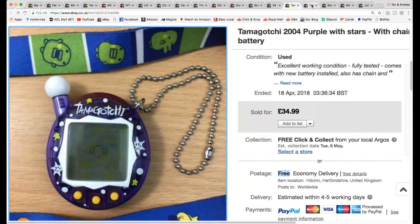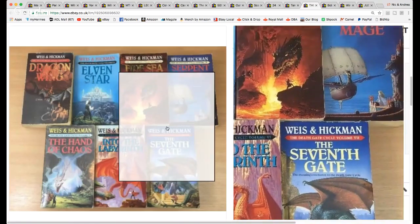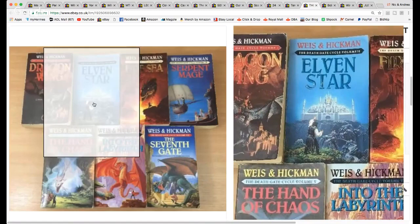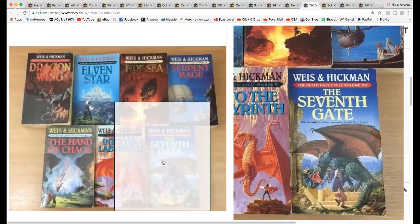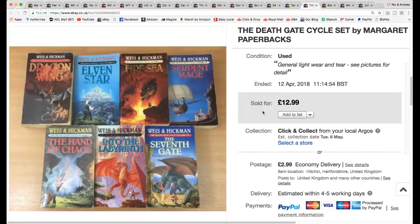From a jumble sale, paying about 10p a book — these are all Weis and Hickman, the Death Gate Cycle, I believe the complete seven-volume set. Fantasy novel bundles from the same author tend to go really well, especially if it's a complete series. I listed it at £12.99 with £2.99 shipping — just under £16 all in — and it owes me about 70p. They sold very fast.